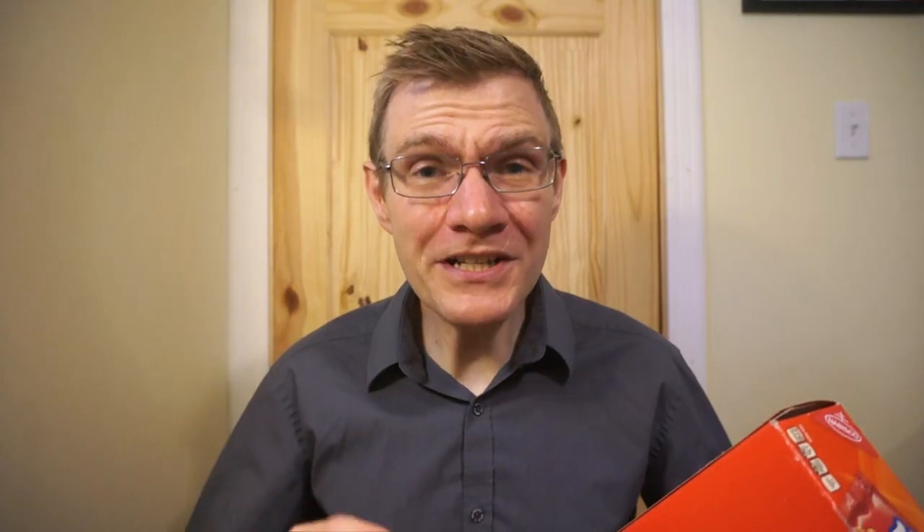It has 12 packs of four cookies in it. For each four-pack of Nutter Butters, which is about 56 grams, you're looking at 270 calories, 11 grams of fat, 39 grams of carbs, 1 gram of fiber, 17 grams of sugar, and 4 grams of protein.